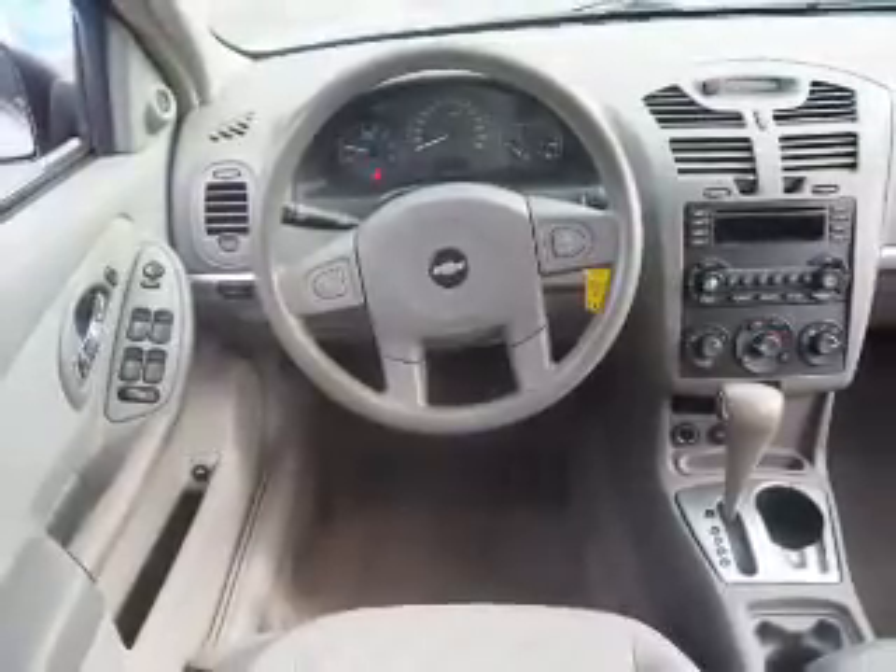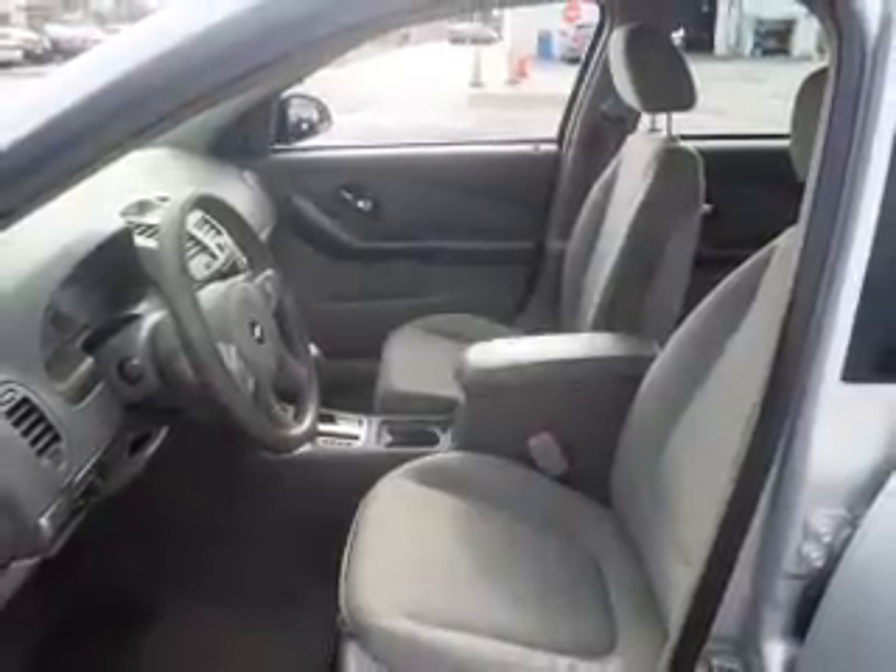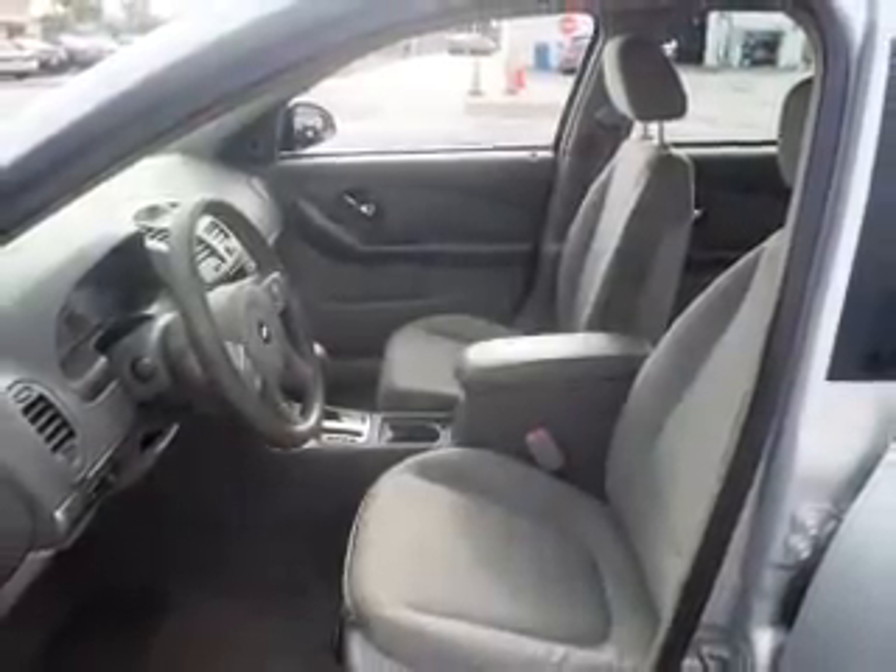Inside you'll find automatic climate control, front airbags, cruise control, anti-theft system, a multi-function remote, air conditioning, power door locks, power windows, and power steering.